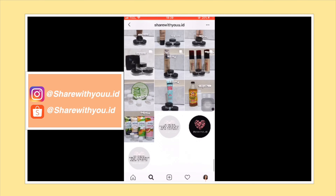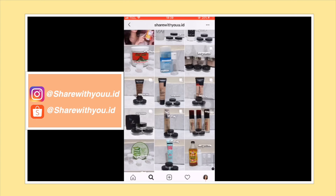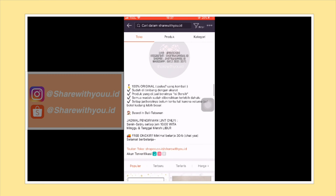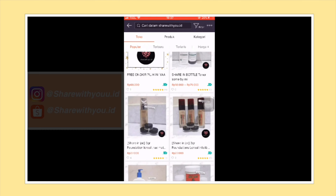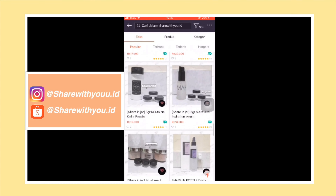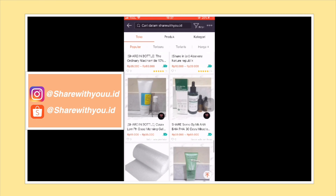Mereka ngejualin berbagai skincare dan makeup. Kalian juga bisa dapetin free ongkir kalau belanja minimal 30 ribu, dengan cara chat adminnya. Keunggulan beli produk share in jar: pertama, bagi kalian yang mau nyoba suatu produk tapi takut gak cocok, bisa beli versi share in jar dulu. Kedua, praktis dibawa traveling karena gak makan banyak tempat. Ketiga, lebih hemat dan terjangkau, jadi kamu gak perlu ngelarin duit banyak buat beli produk full size.